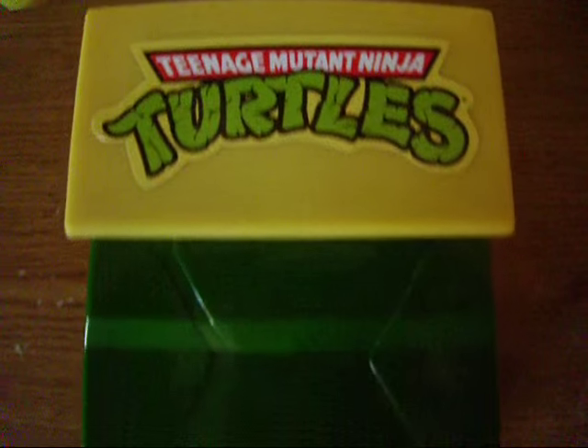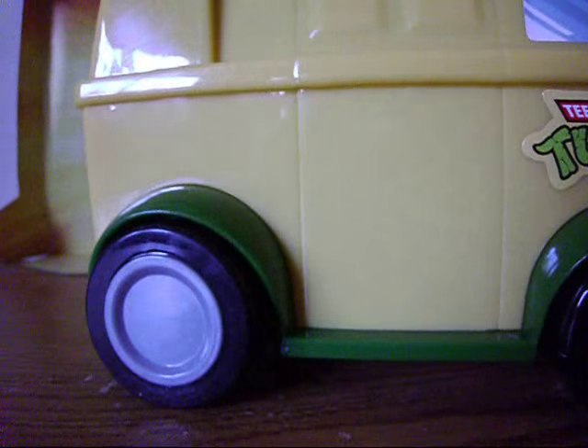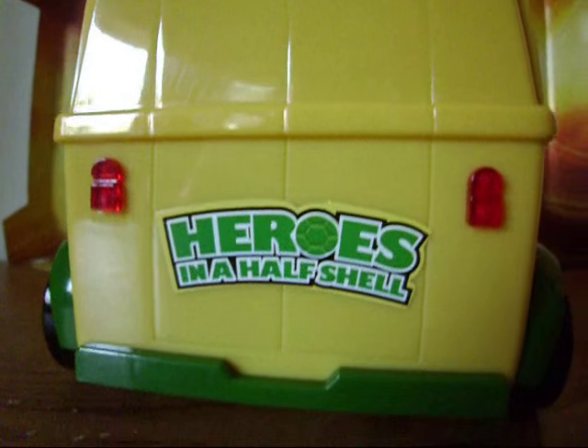So here we have the turtle van, aka the party wagon, and this is really cool. The paint job is simple but nice, the quality of the van feels strong, and the stickers which show the turtles, the windows, the logo, and so on, all stand out nicely.